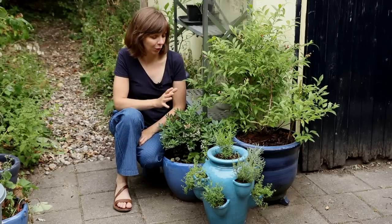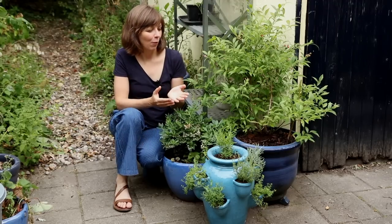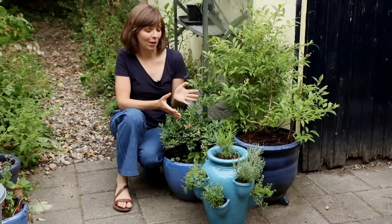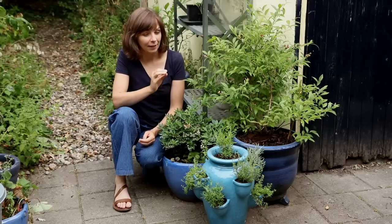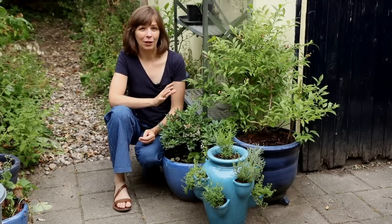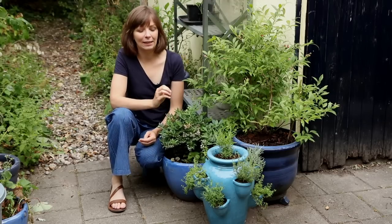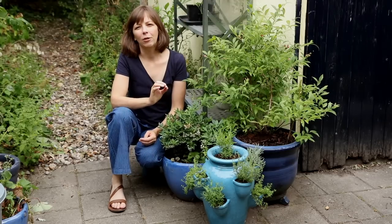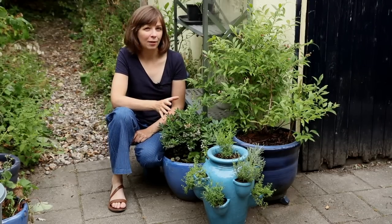Blueberries prefer light sandy soil that is rich in humus, but most importantly they need acidic soil. If your soil is acidic, they're one of the few plants that will truly thrive. Here in the Netherlands there are areas with peat soil and that's where they will really grow well, but in most gardens the soil is not suitable — it needs to have a pH around four to five, five and a half maximum.